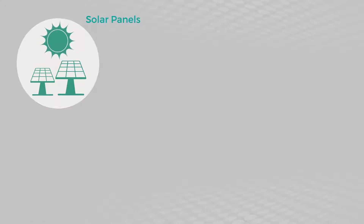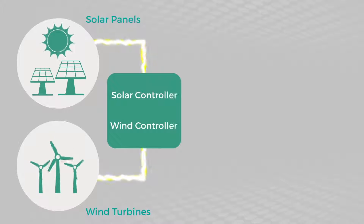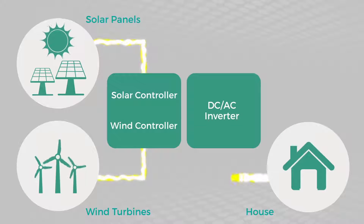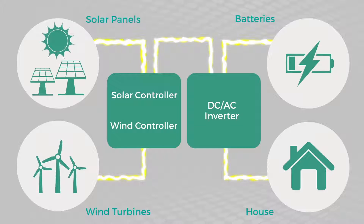A typical solar and wind energy system consists of solar panels or wind turbine, a solar or wind controller, and a DC to AC converter to power your home. A solar generator has batteries enabling you to store that power to use during non-daylight hours, cloudy conditions, or high demand periods.